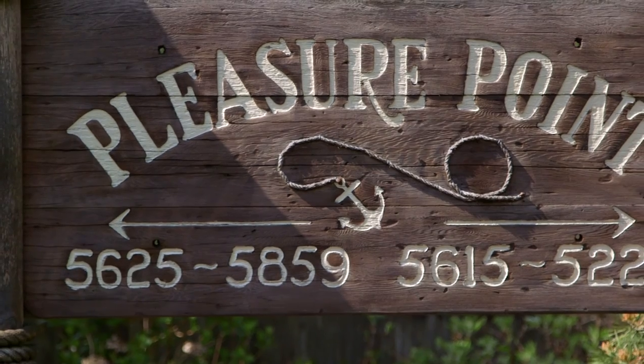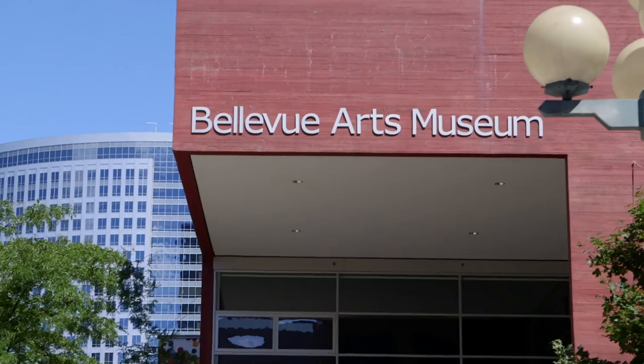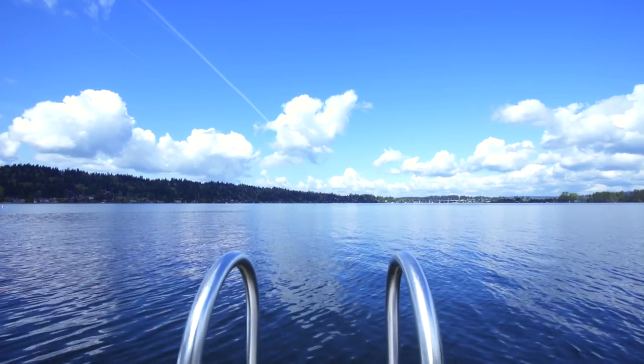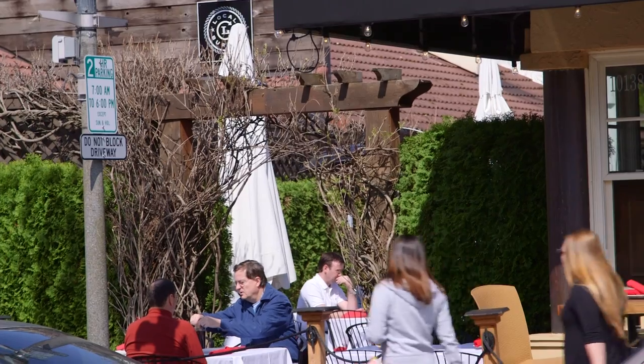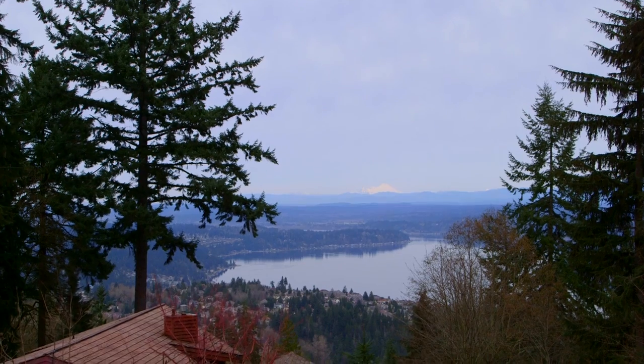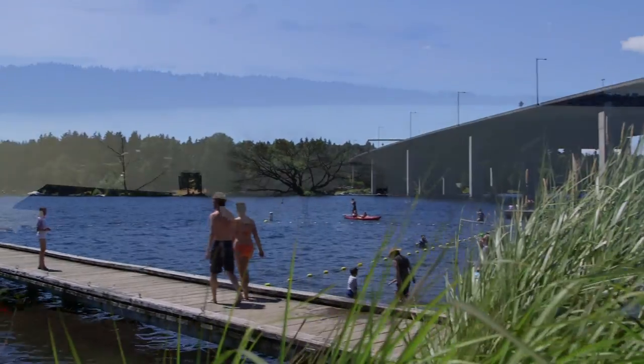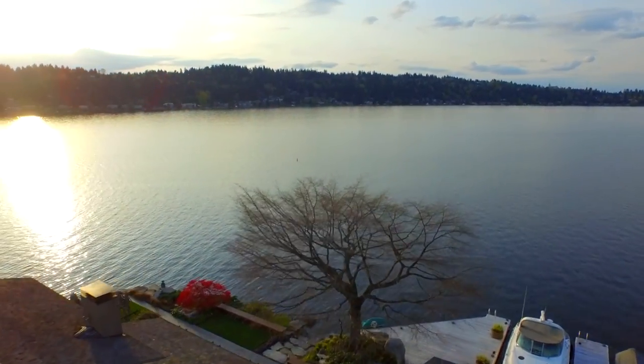Take your wheels for a spin around the beautiful Pleasure Point community — minutes from the freeway and downtown Bellevue. Enjoy your days on the water and your evenings wining and dining at the Eastside's most fabulous restaurants. Jump on the open road and discover nearby parks and trails. At Pleasure Point, adventure is just around the corner.